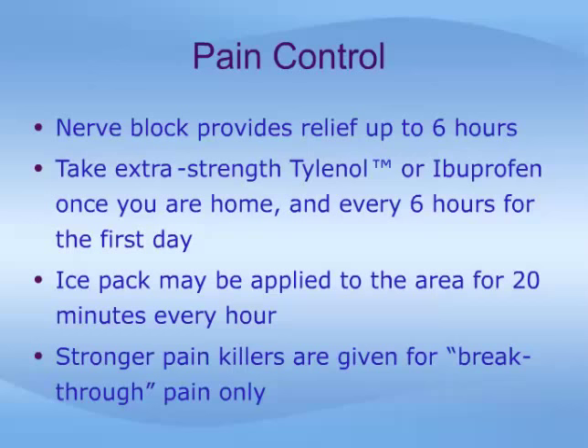An ice pack, such as a frozen bag of peas, may be applied to the area for 20 minutes every hour. Finally, stronger painkillers — usually narcotics like Tylenol-3 or Percocet — are prescribed and should be used only for breakthrough pain.